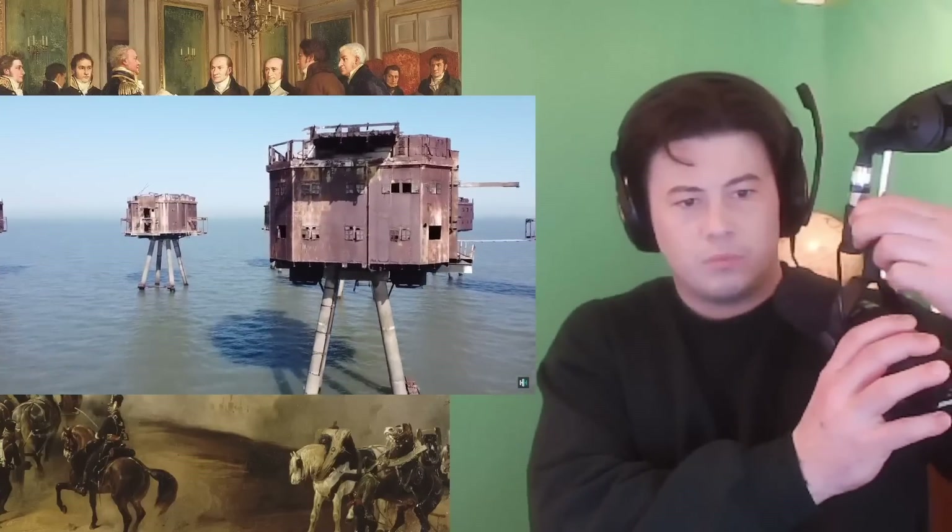In the wide expanse of the Thames estuary are some of the most remarkable relics of the Second World War. These strange steel structures were built to protect London from aerial and surface attacks by Nazi Germany. Abandoned and exposed to the elements, they later became a broadcasting hub of pirate radio. Welcome to the Red Sands Seaforts.